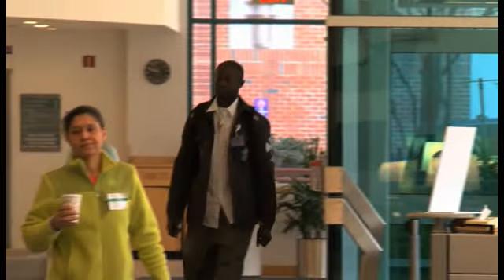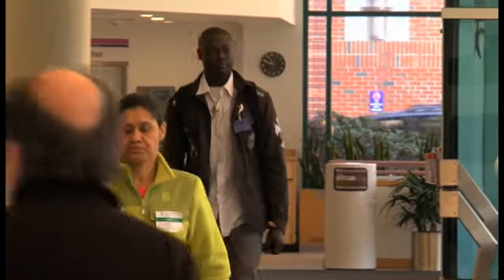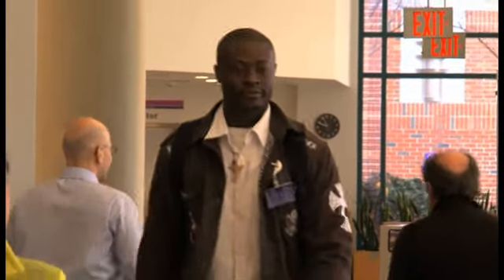My name is Dominic Tabazouin. I started working at Beth Israel Hospital in my junior year of high school. After the internship, I began to work for food and nutrition, and then I started the CLS clinical lab science program here at Beth Israel.